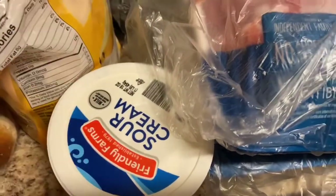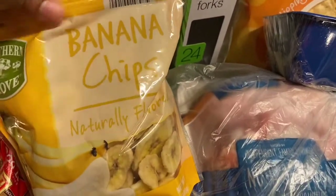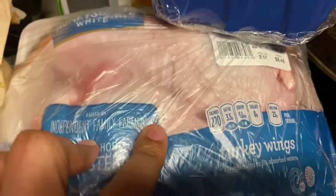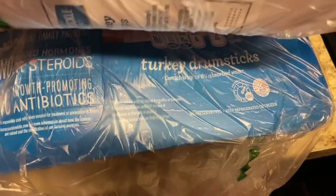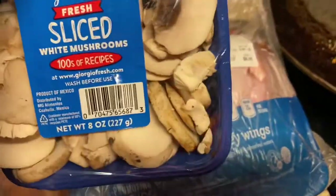I have some sour cream from Aldi, banana chips — I'm going to be making some granola and some snacks. These are some turkey wings, and under that I have some turkey drumsticks. I'm going to cook this tomorrow in my slow cooker, low and slow. I'm also going to do some cabbage and some rice, and that's going to be dinner tomorrow with cornbread.